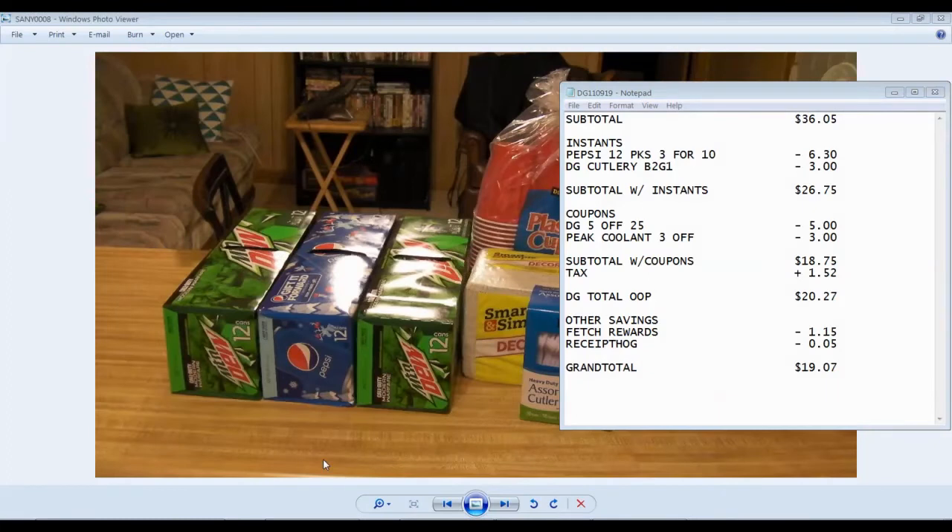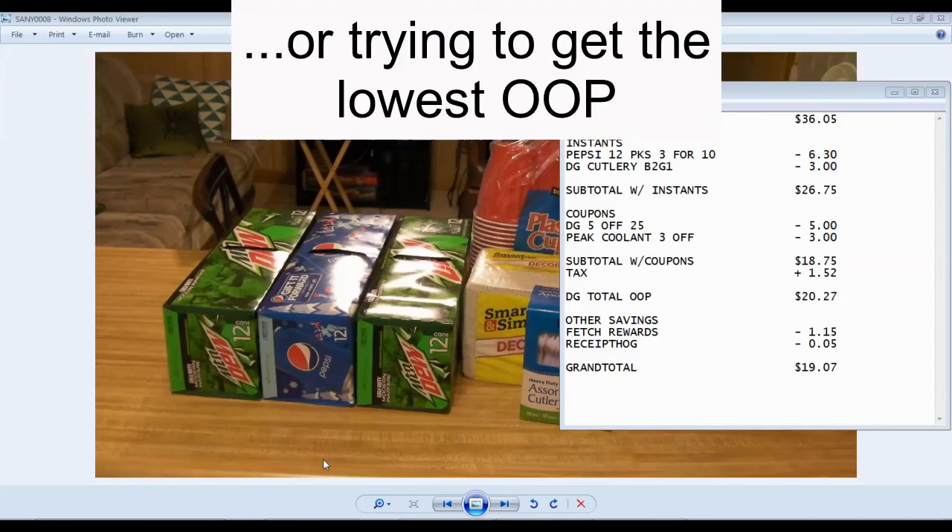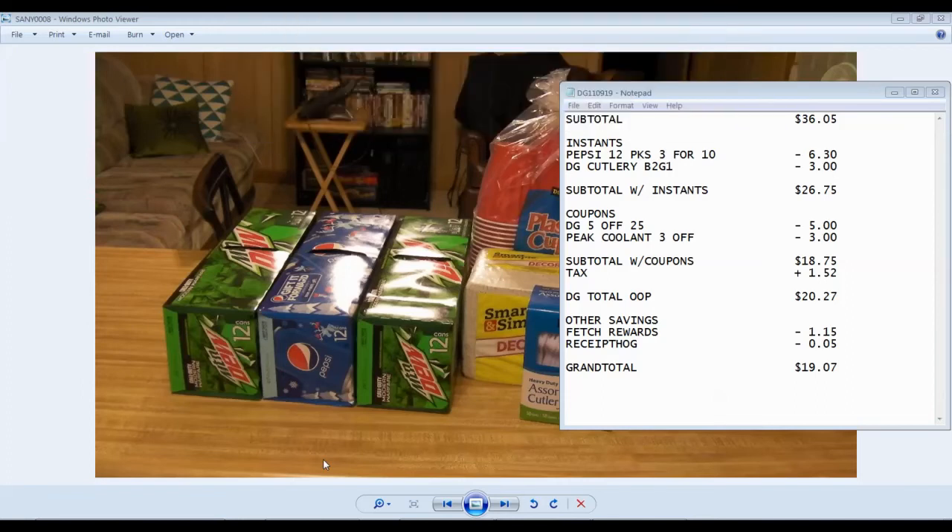Alright guys, this is going to wrap up this video. This trip was not very impressive as far as the savings and the grand total, but it works out that way sometimes. Sometimes you just need to buy stuff. You can't just be looking for the great deals and go crazy with detergents and shampoos and stuff like that — even though there are a lot of great deals and good coupons happening right now on Suave shampoos, body washes. I think Dove and Tresemme also have a lot of good coupons going on right now, but I'm pretty much stocked up on all that. I decided against it — I just needed to focus on getting the stuff that I needed to get.